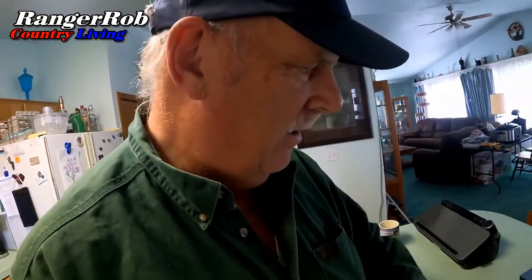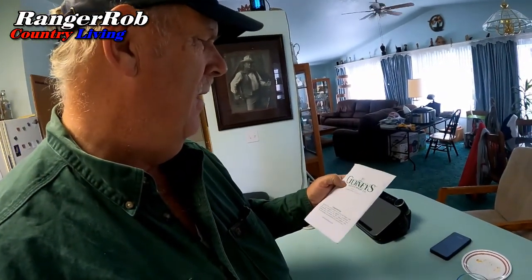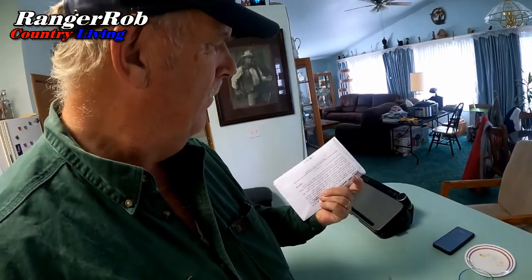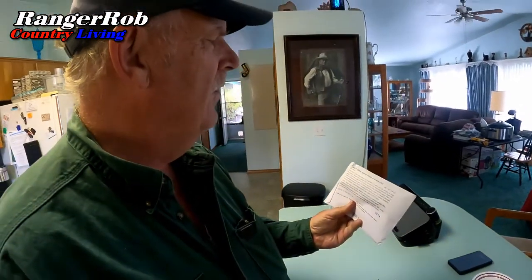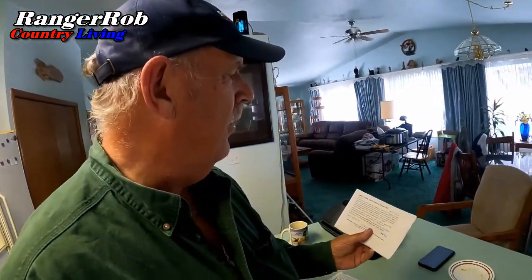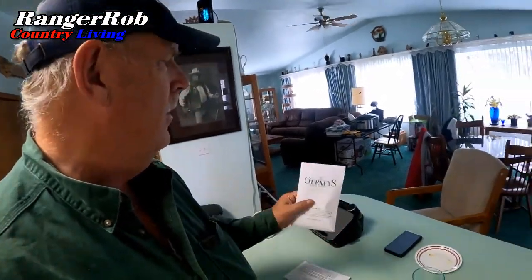All righty, got some seeds. What do we got? We got ourselves some sweet corn. Yes sirree, Bob. This is the new corn I'm going to plant next year. And another sweet corn.